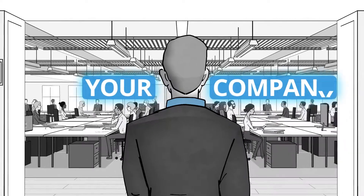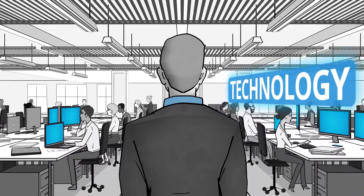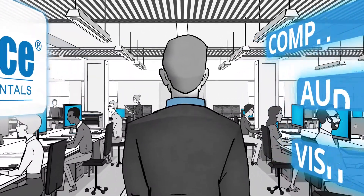Your company is expanding. And to keep it ahead of the curve, you need technology to make that possible. So you turned to SmartSource for your computer and audiovisual rental needs to provide the best solution.